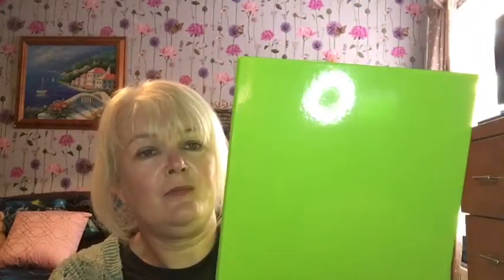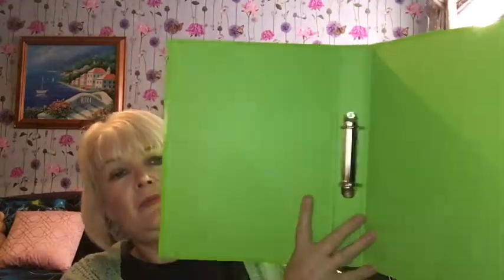From WH Smith I got a folder for 50 pence for my daughter for when she goes to uni. It's a small one — not the really thick ones — but sometimes you do need the thin ones. It opens up and has clippers on the inside, perfect for paper. All for 50 pence.